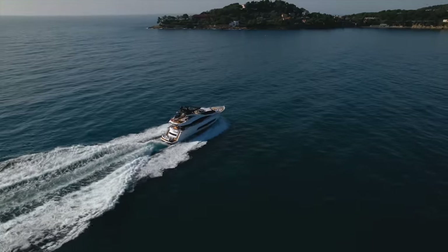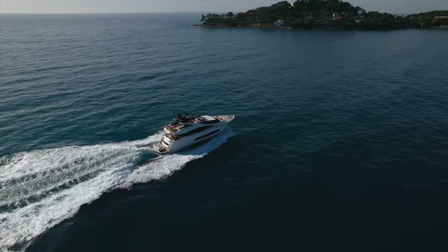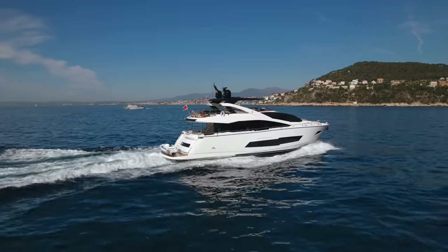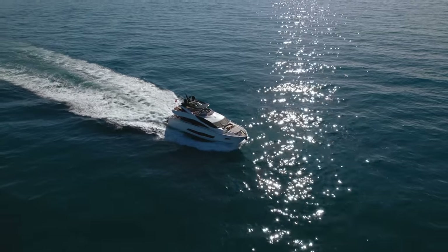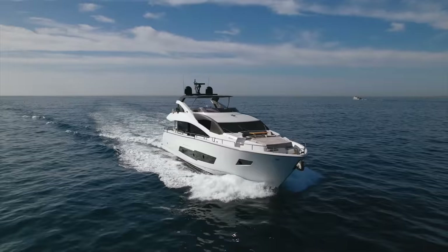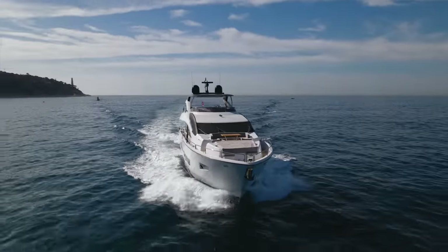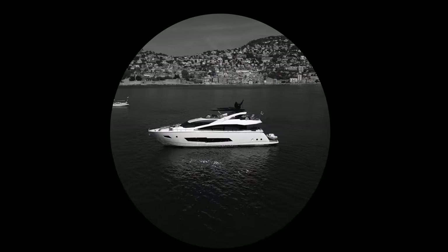Racing across the ocean like a Spitfire, the Sunseeker 86 yacht cuts a dashing figure as it fearlessly glides over the waves, leaving a clean white path in its wake, turning heads and raising eyebrows amongst the wealthy populace of the French Riviera, whose only thought upon seeing her is: I want one.